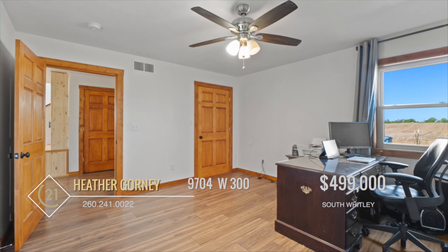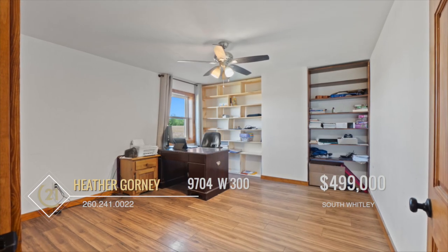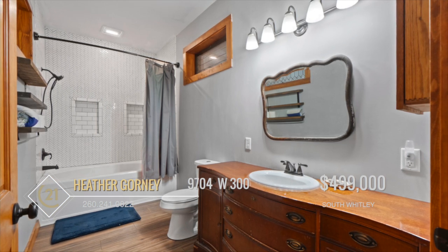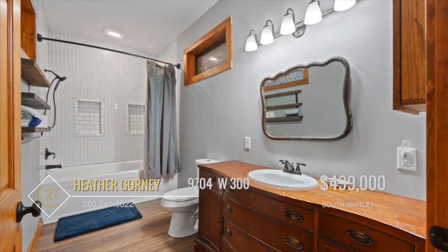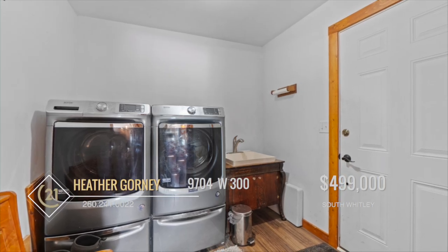The main floor also features a bedroom with built-in shelves that has potential for use as a den or office. There's also a full bath with beautiful white tile surround and a soaker tub combo. Both bathrooms feature beautiful repurposed and refinished antique custom cabinets offering a unique touch. The laundry room is located on the main level and includes a soaker sink.